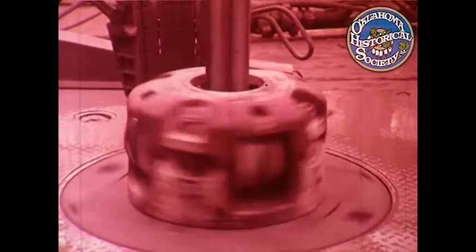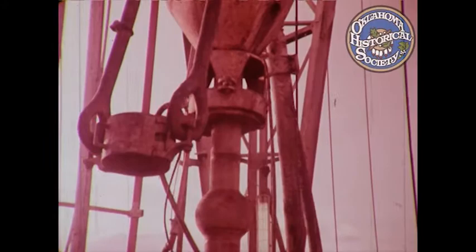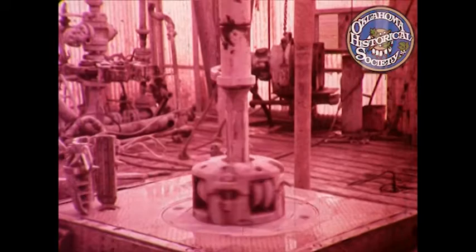Up on the platform, an equally close eye is kept on the performance of the drill bit. Cutting through hard rock, its life is usually less than 12 hours. Loss of cutting power occurs when the bit becomes dull, and it makes a distinctive noise. Now it's time to pull the whole string, 90 feet at a time, and stack it in the derrick.